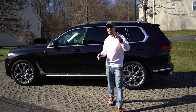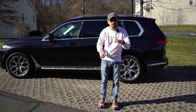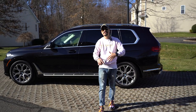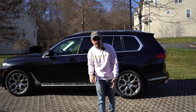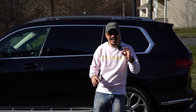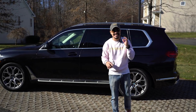Yo, what's up guys and welcome to another episode of Coffee Break. I'm super, super, super excited because we got another episode going on. But today, we're going to be rolling in the 2020 BMW X7.